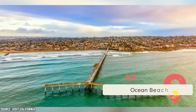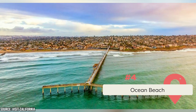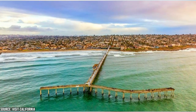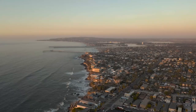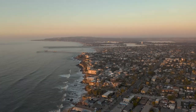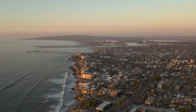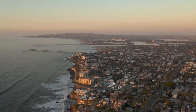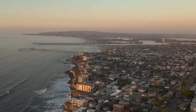Ocean Beach centers between the Mission Bay Channel Jetty and the entrance to the San Diego River. It offers a great shoreline and an excellent spot for sunbathing, picnicking, and beach activities. The beach is known for its relaxed and laid-back atmosphere. It's suitable for various water activities like swimming, bodyboarding, and surfing, though the waves may not be as consistent or large as some other San Diego beaches. Ocean Beach still attracts surfers of all levels.